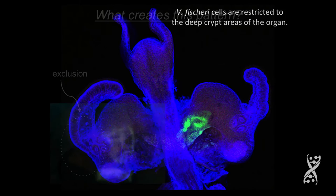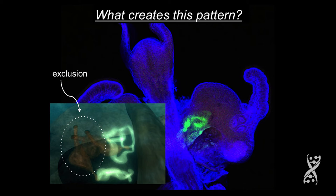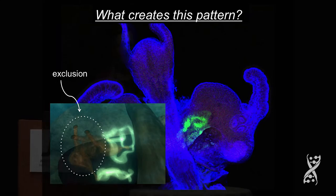If you look at this cartoon again, you'll see that this whole area is devoid of Vibrio fischeri. And so the only time — each day at dawn — 95% of the bacteria get vented out into the environment. The animal buries in the sand and vents 95% of its bacteria into the surrounding seawater. That's the only time they go back out. But the rest of the day, they're restricted to this region.